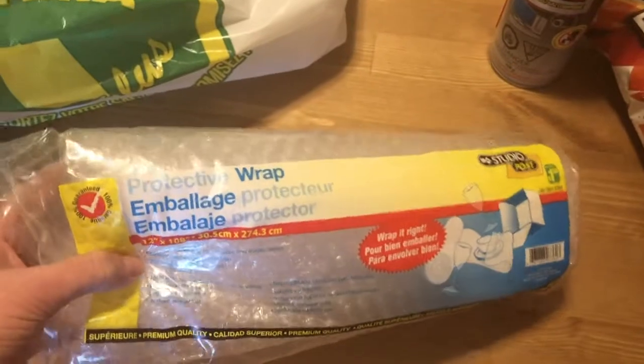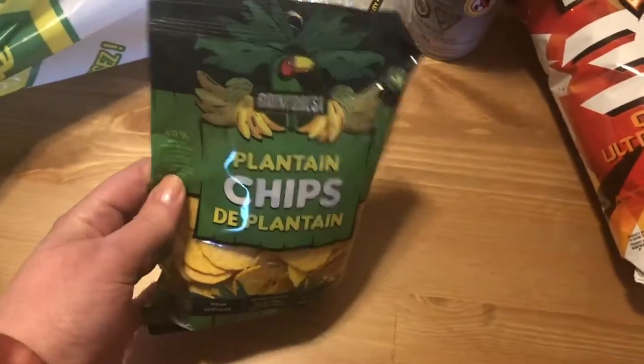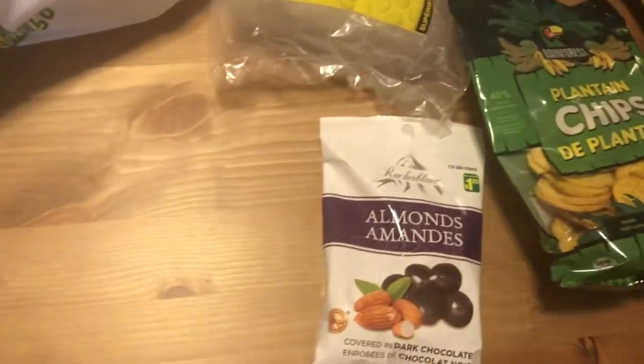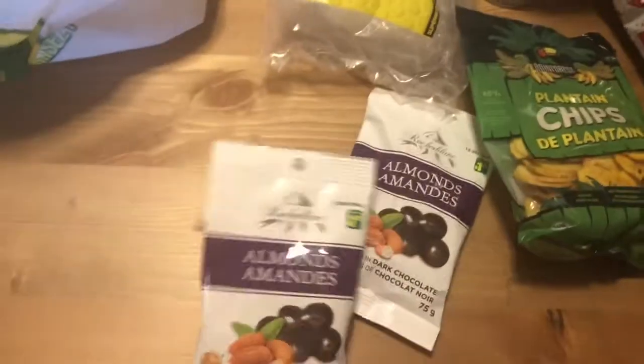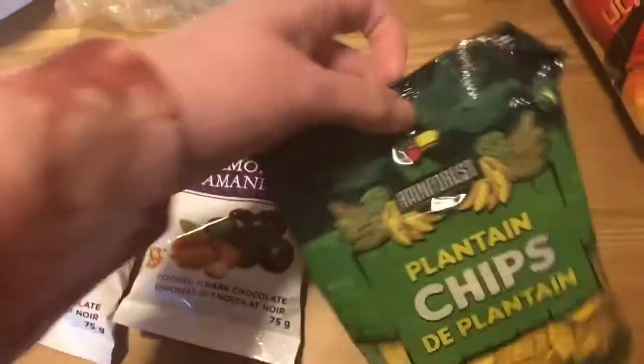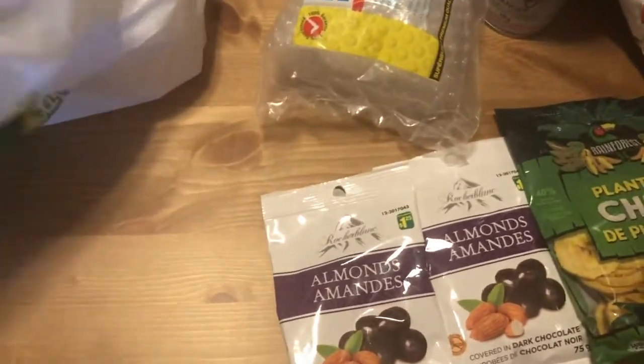And got some more bubble wrap for eBay purchases to be sent out. And we got some plantain chips — we love these, love to snack on those, they're one of our favorites, we usually pick these up when we go to Dollarama. The plantains were $1.00. And then we picked up not one but two packs of chocolate-covered almonds at $1.25 each. Yum! Some chocolate-covered almonds — those are always good.